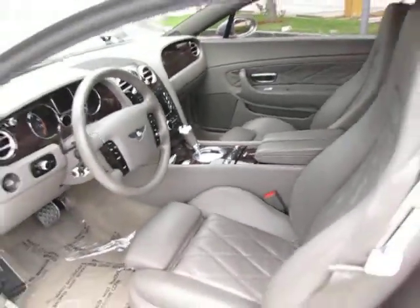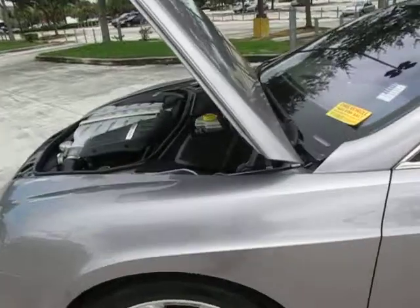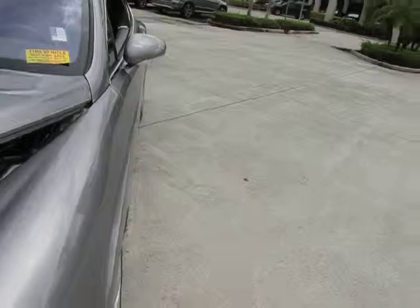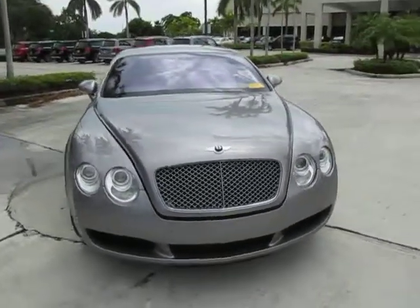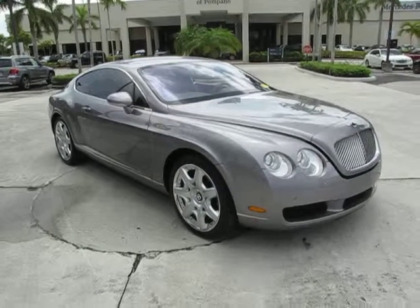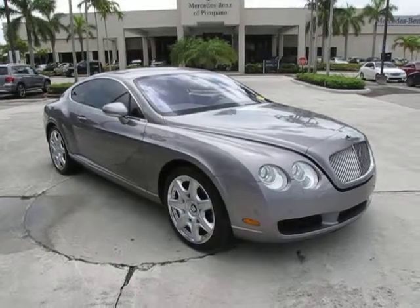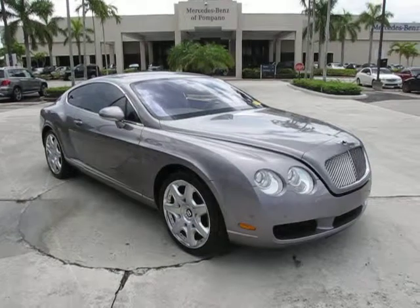This is a wonderful vehicle that was just recently traded to us. If you're looking for that luxury sport vehicle with complete attention paid to both interior and exterior, look no further — this Bentley Continental GT should be top on your list. Any questions? This is Russ Kerr, Mercedes-Benz of Pompano, 954-882-4328. Thank you for viewing our video.